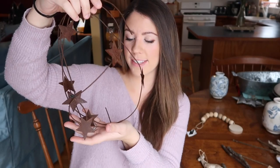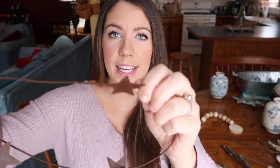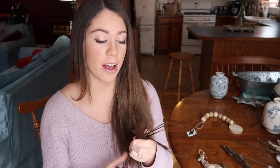I also picked up this string — I guess it would be garland — with rusty brown metal stars on an elastic material. This was on sale for $2.50. I love this look and I just thought there was so much I could do with it, so I was really excited to find it. I have a really hard time finding unique pieces like these where I live in Florida, so I'm excited to play around with it and see how I can incorporate it in my house.